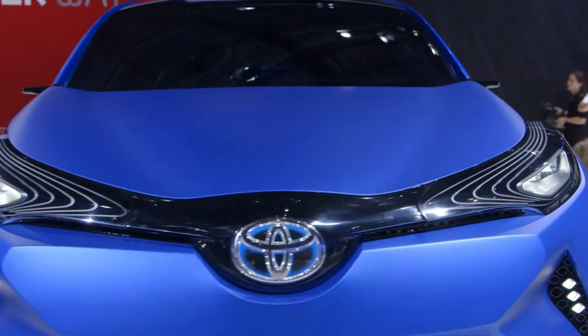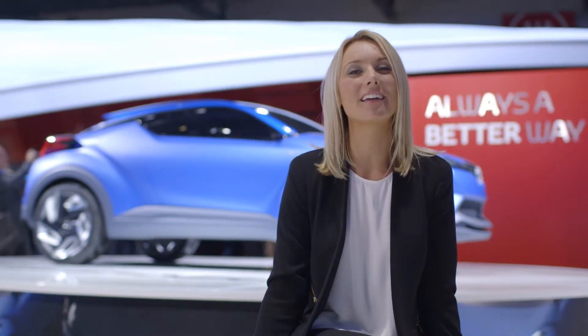Beneath that striking exterior, you'll find an advanced version of our full hybrid powertrain. And with the new platform bringing fun, agile handling to the party, you're guaranteed a dynamic driving experience.